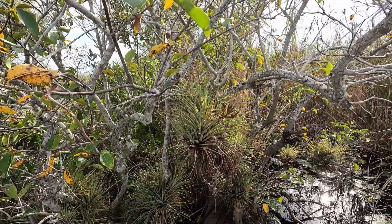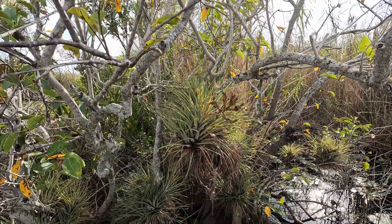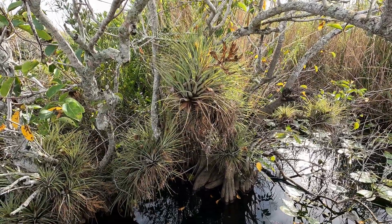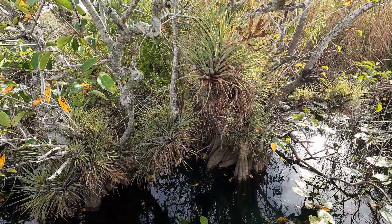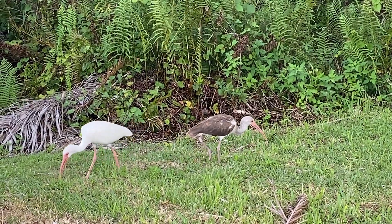Along the Anhinga Trail boardwalk, you might see some epiphytes, also known as air plants. They will grow right on a tree branch, and this tree is certainly loaded with them. Check out these white ibises — the adult is all white and the young one still has brown feathers.